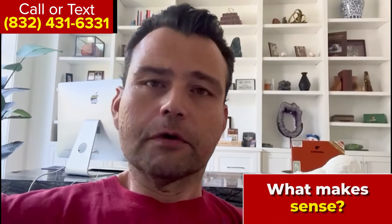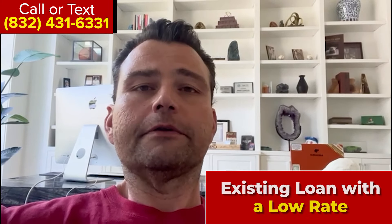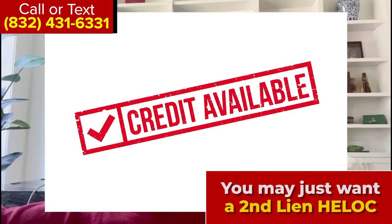So I make it real simple. My thought process is: if you already have a mortgage and you have a loan that has a very, very low rate, then you may not want to touch that interest rate and replace it with a first position HELOC. You may just want to do a second lien HELOC so you have available credit there for you.